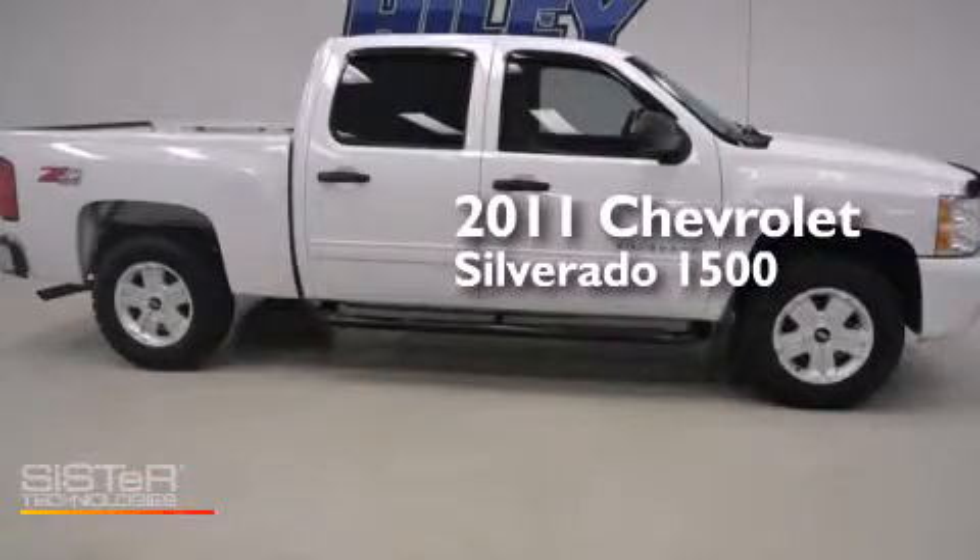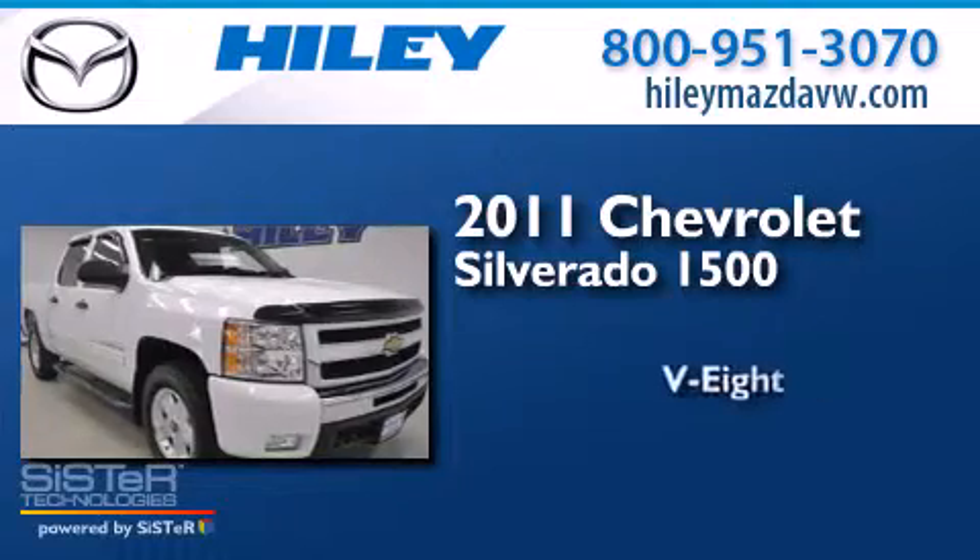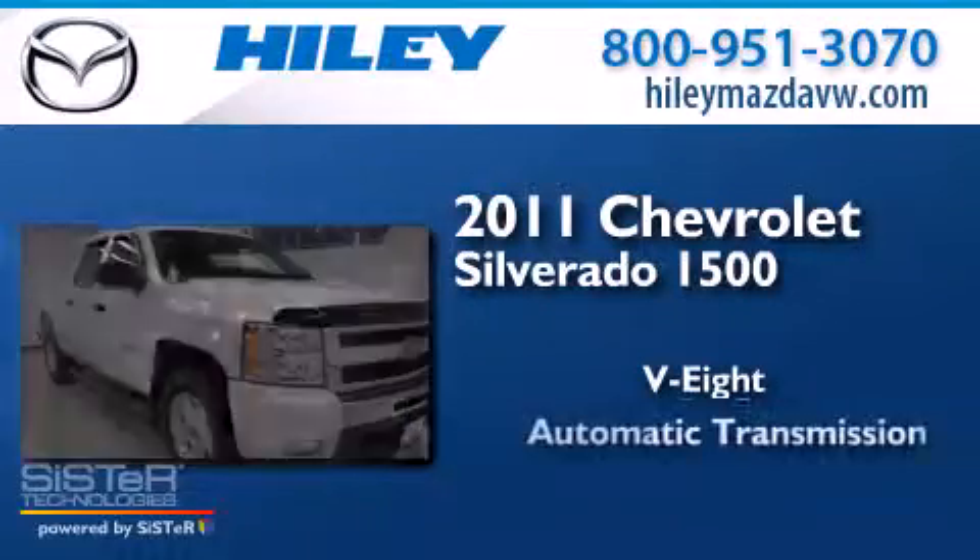This is a 2011 Chevrolet Silverado 1500. It features an 8-cylinder engine and an automatic transmission.